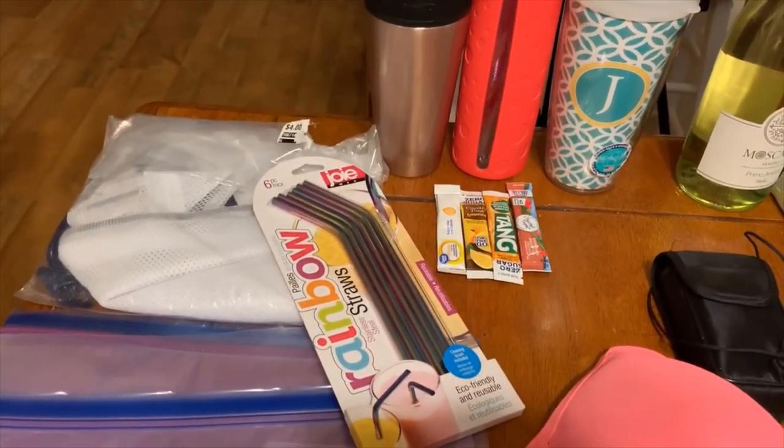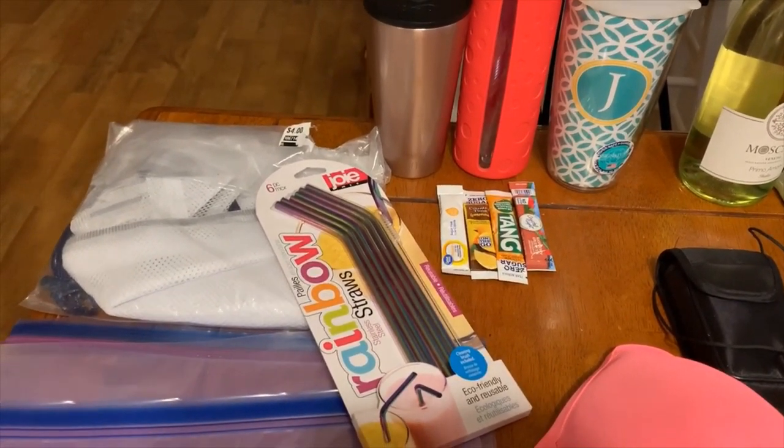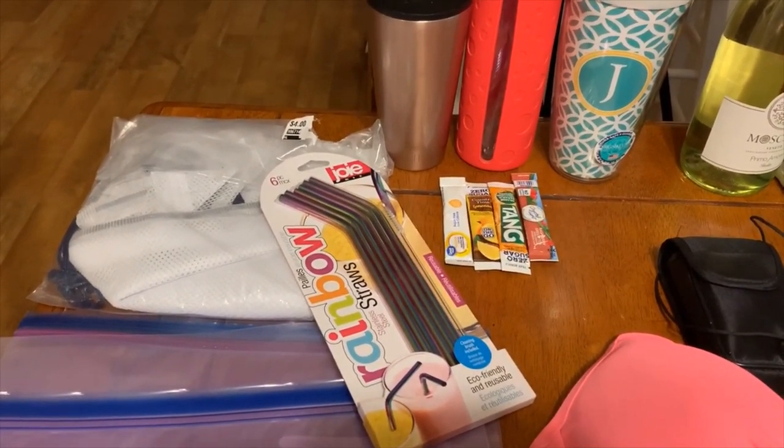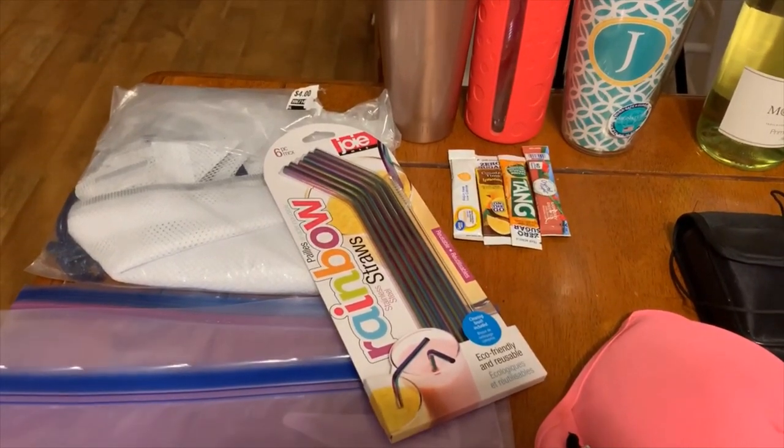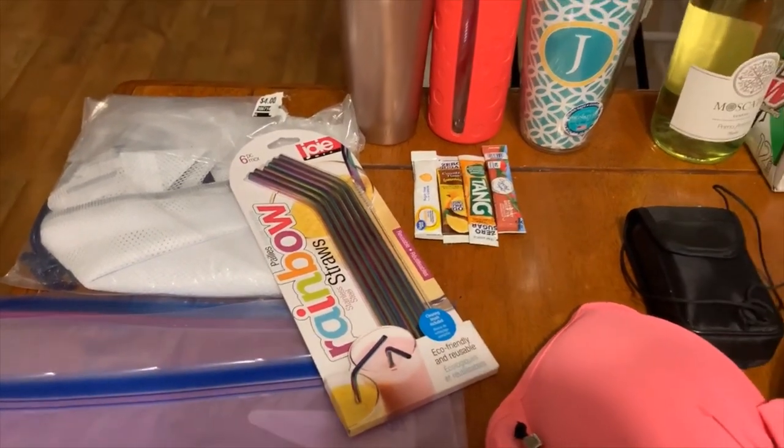And the straws — my travel agent mentioned that Carnival Cruise is moving away from plastic straws, and the straws they do use aren't that great. So she highly recommended bringing your own straws, and she actually gave me these ones. So that was great.